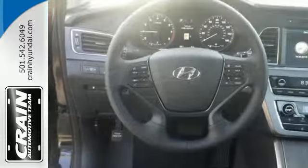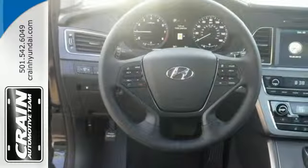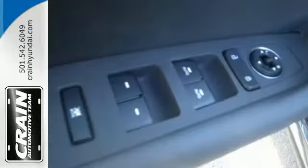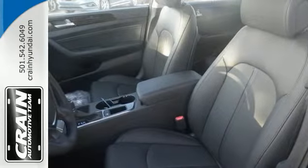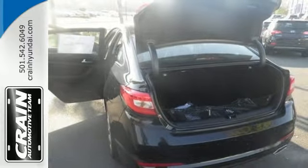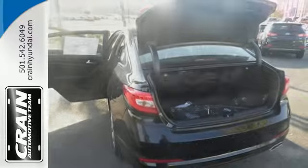Enchanting standard features include a color touch screen, Bluetooth hands-free phone system, HD radio, and premium seating surfaces. Long drives are more engaging with Shiftronic and Drive Mode Select with Eco, Normal, and Sport modes at the ready. A simple touch of the button and your Sonata's performance matches your driving style.